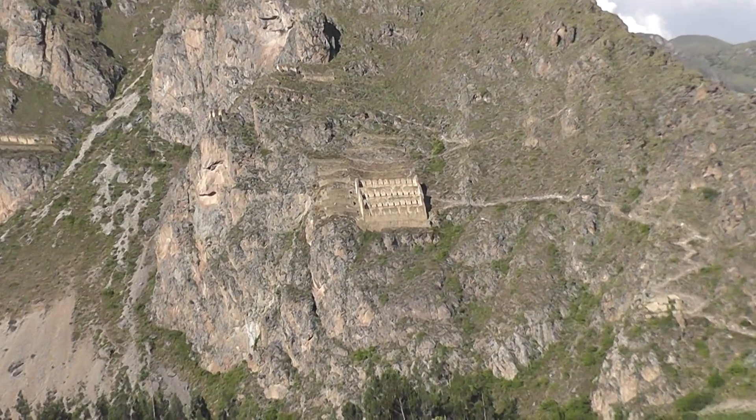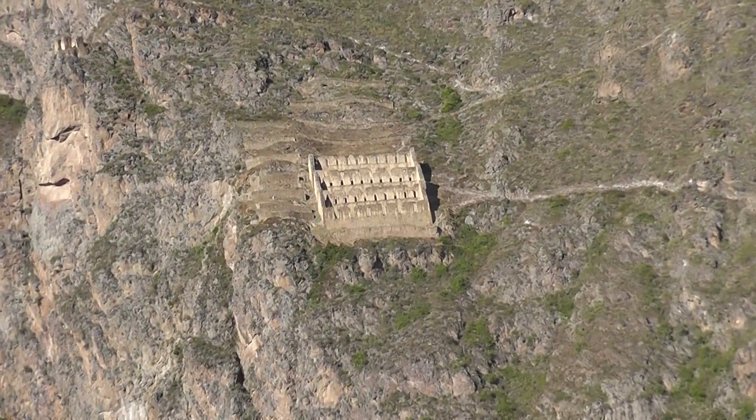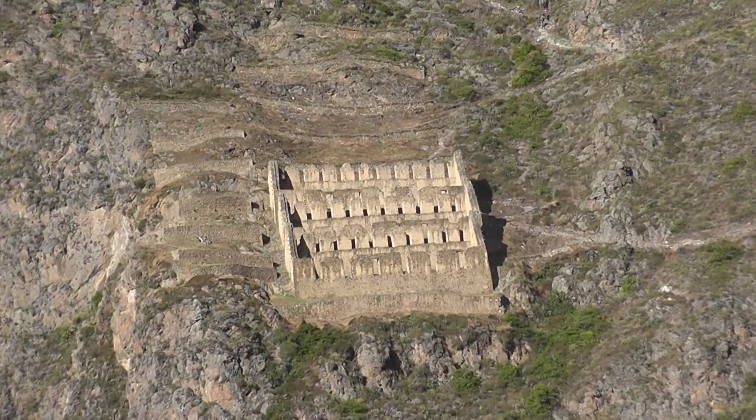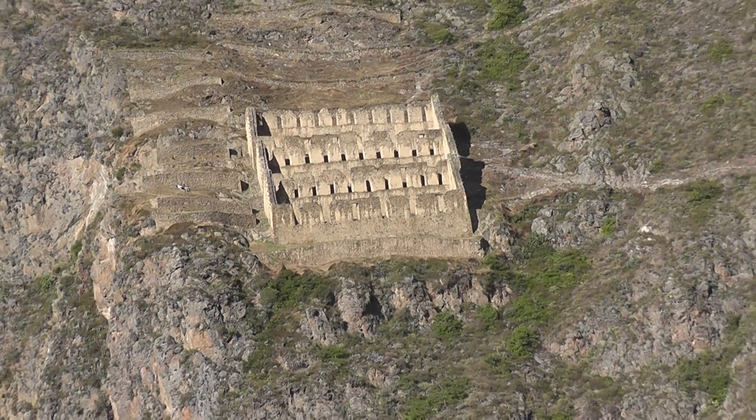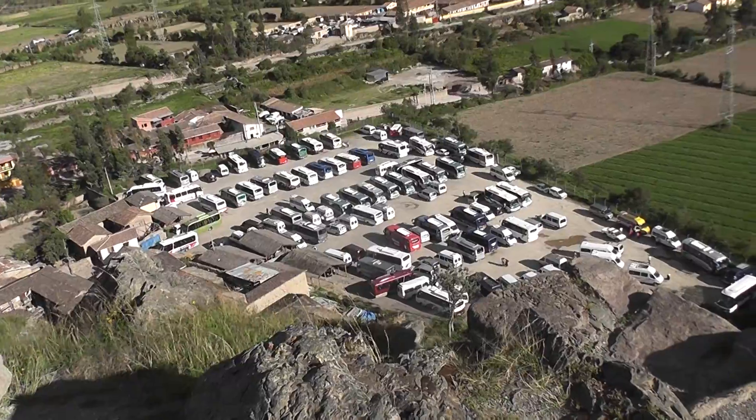This building is the granary where they stored their columns. Look at the towers on the top — very nice. You can see this little busy place.